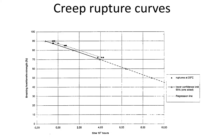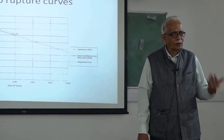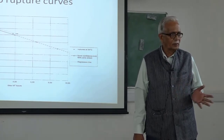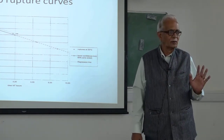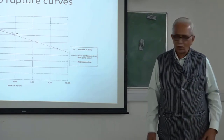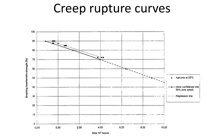In this creep system, we can extend by one log cycle — that means if testing is done up to 10,000 hours, I can extend up to 100,000 hours, not 1 million. One log cycle is approved by the British code. Beyond 10 times, there is a problem — you cannot simply draw a line because the behavior is unknown. Up to failure, we have done testing; this is only a regression line. How to extend it further is what we are going to look at.